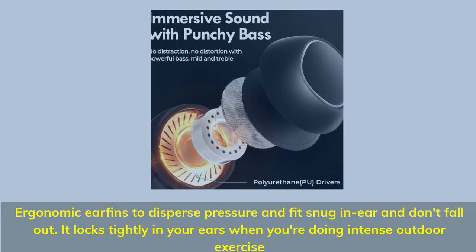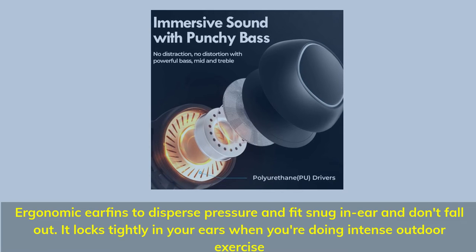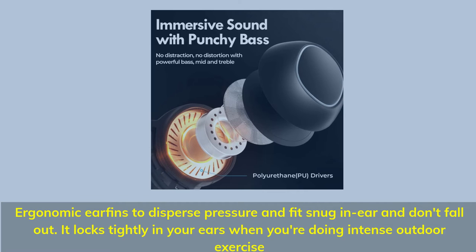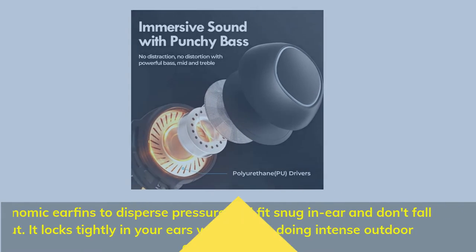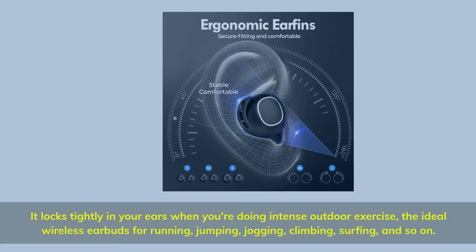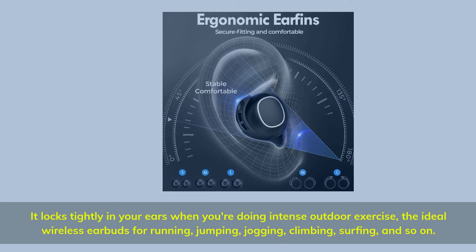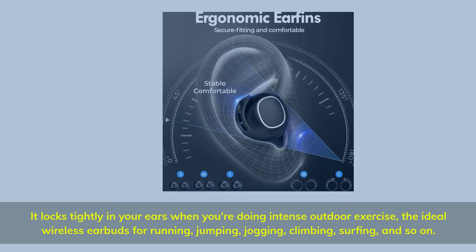Ergonomic ear fins disperse pressure and fit snugly in the ear so they don't fall out, locking tightly during intense outdoor exercise — the ideal wireless earbuds for running, jumping, jogging, climbing, surfing, and more.